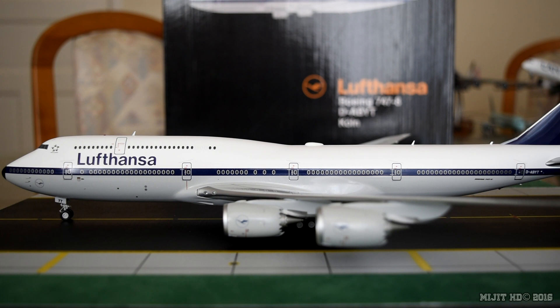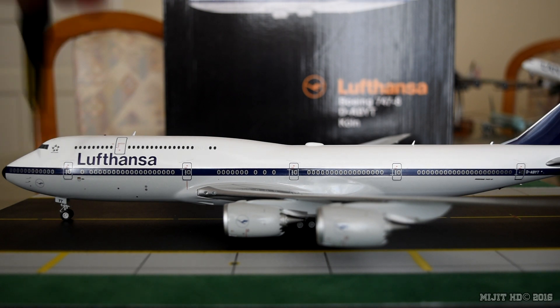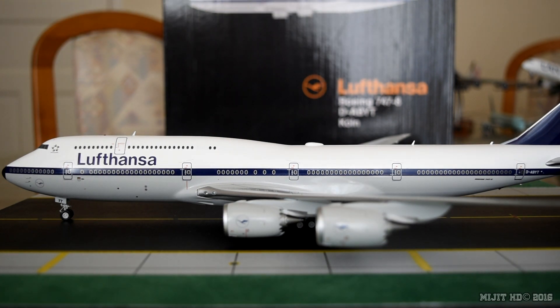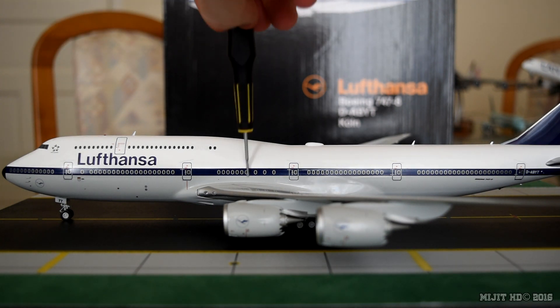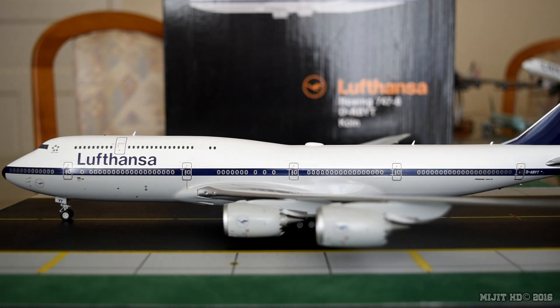Version 2 — upper deck: business class, 32 flatbed seats, rows 81 to 88. Main deck: first class, 8 open suites, rows 1 to 3; business class, 48 flatbed seats, rows 4 to 11; economy, 298 seats, rows 16 to 18 and 21 to 49. Total of 386 seats.